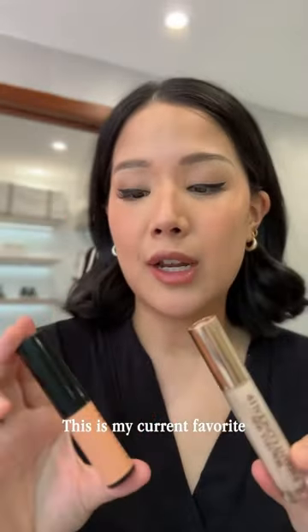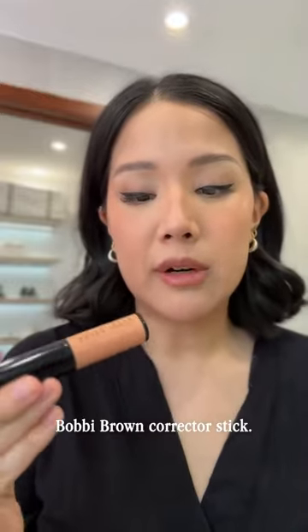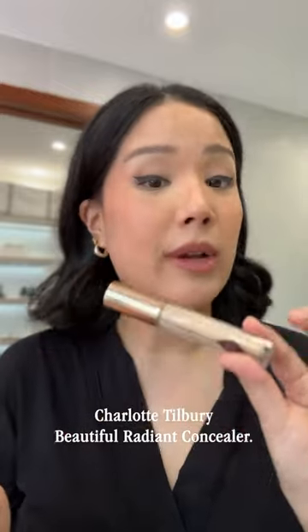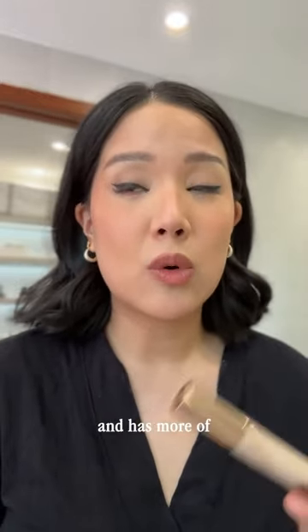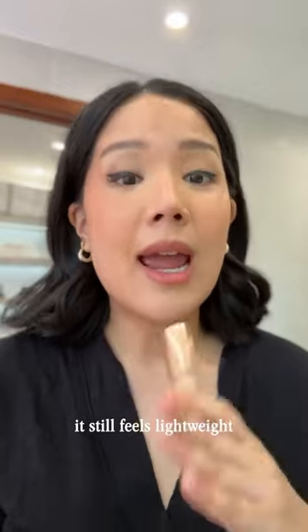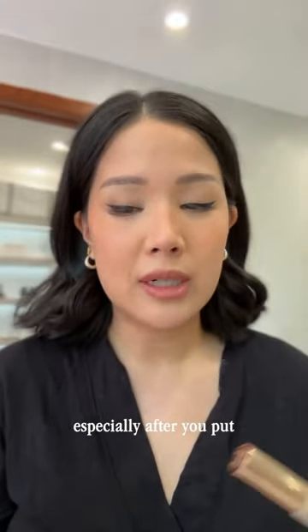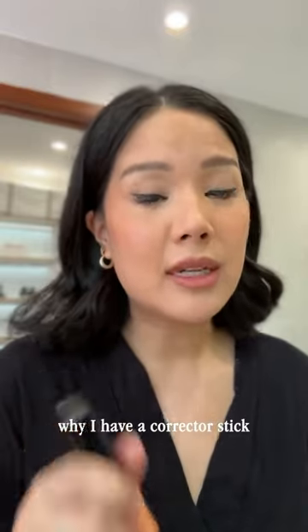This is my current favorite concealer and corrector duo — the Bobby Brown corrector stick and the Charlotte Tilbury Beautiful Radiant Concealer. It has a thicker consistency and more of a full coverage, but even though it's full coverage it still feels lightweight, and the finishing is very smooth and blurred, especially after you put on the powder.